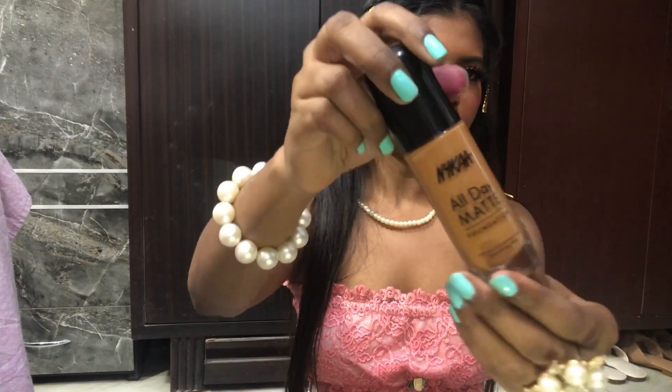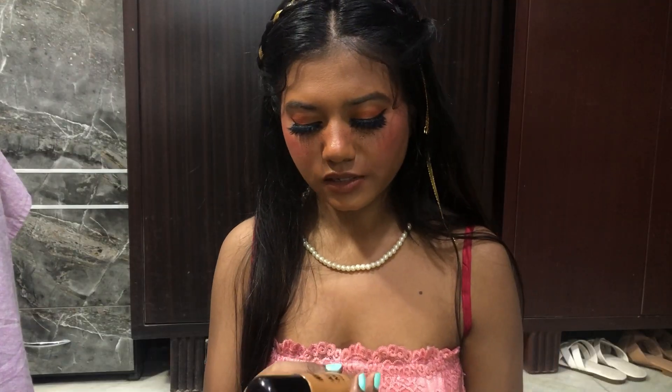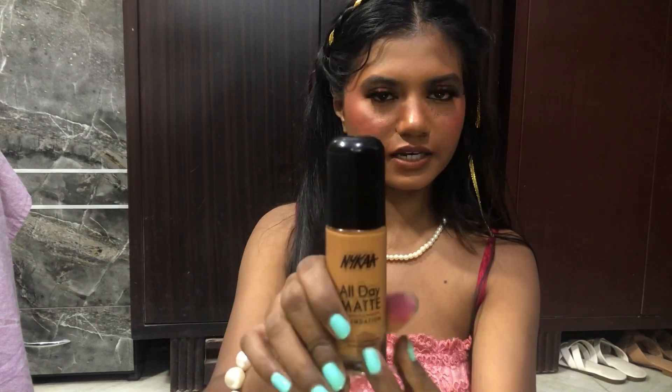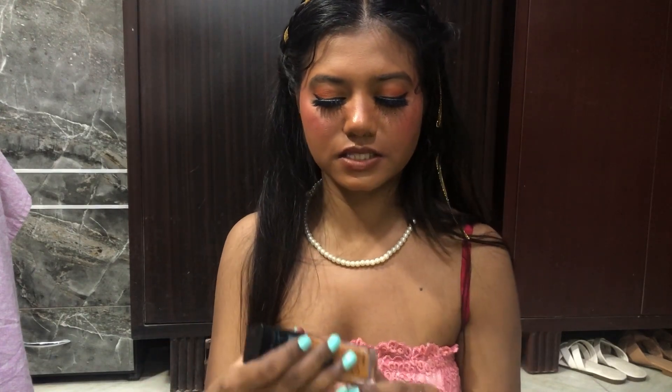Next is this Nykaa foundation — I love it. The color is a little bit orange-ish. I have it on my face today; it's not that bad and the quality is good. I'll let you know the price. It's in the shade Coffee 14 — I think it's the darkest shade they have.